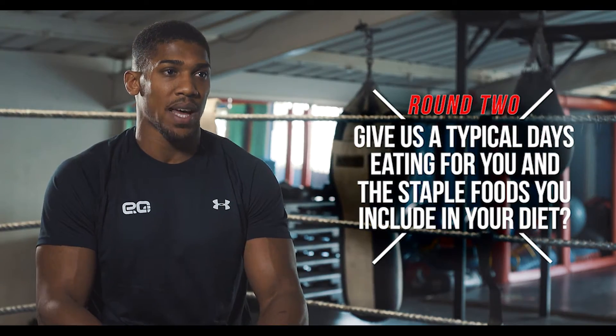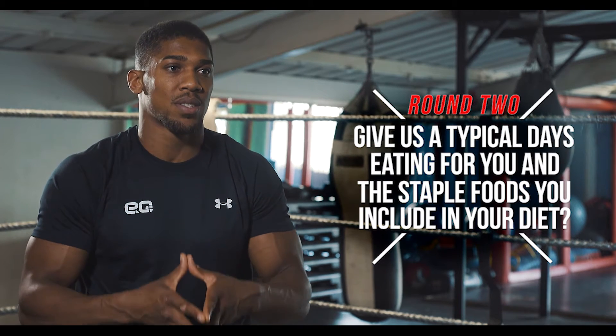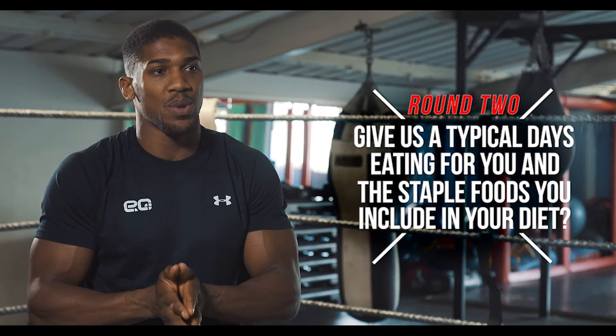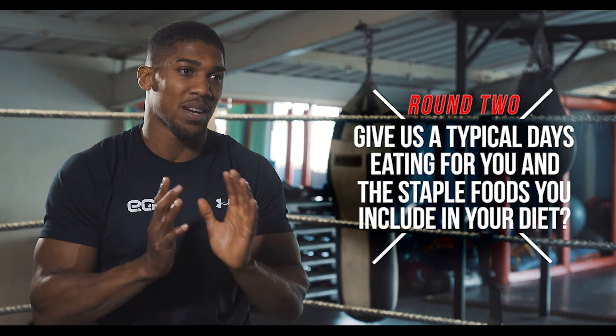So my daily routine of food looks like eggs, porridge, yoghurts, fruits in the morning. Then we go into jacket potatoes, tuna, mayo, sweet corn with some beetroot and I have to get my veg in.